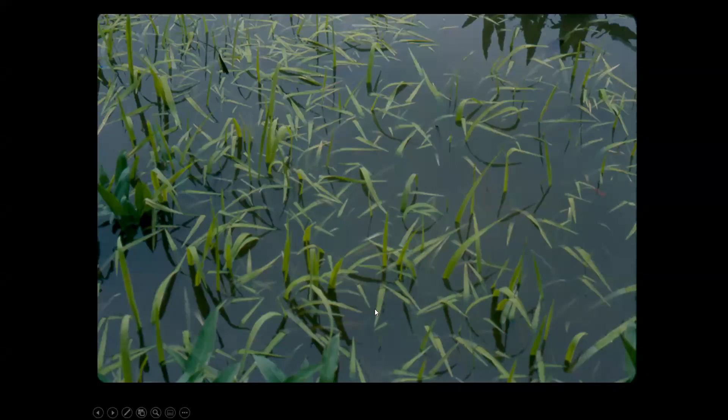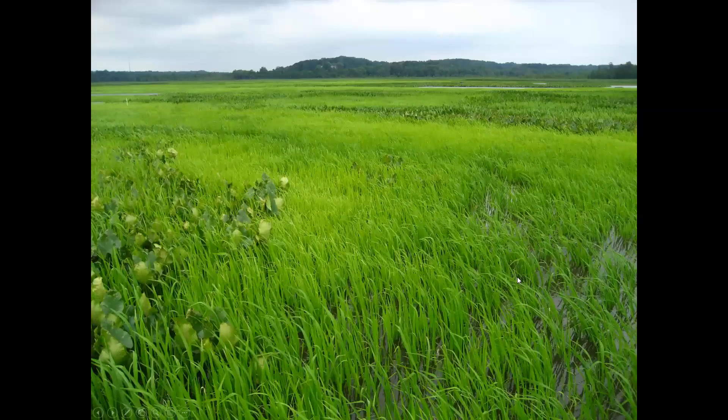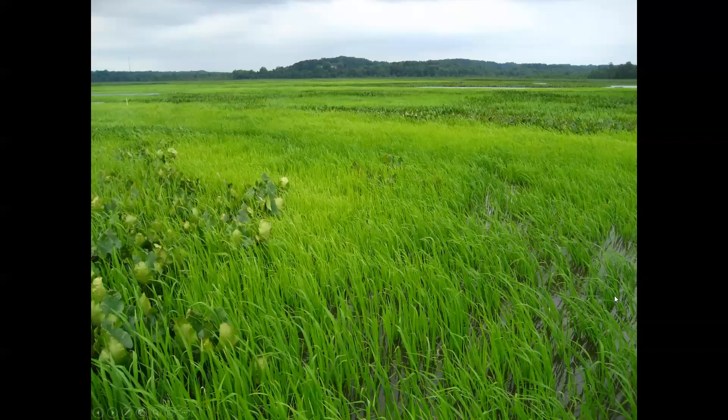Wild rice first comes up as tiny floating-leaf-stage plants germinating in the first week of April when temperatures stay around 50 degrees in the mud and water. The plant grows very slowly the first few weeks, but by late May it's beautiful — a green stand as far as the eye can see after doing restoration. That is what you want to see after removing the geese. From May to early June it then grows more than two inches a day for the next six to eight weeks, towering over everything.